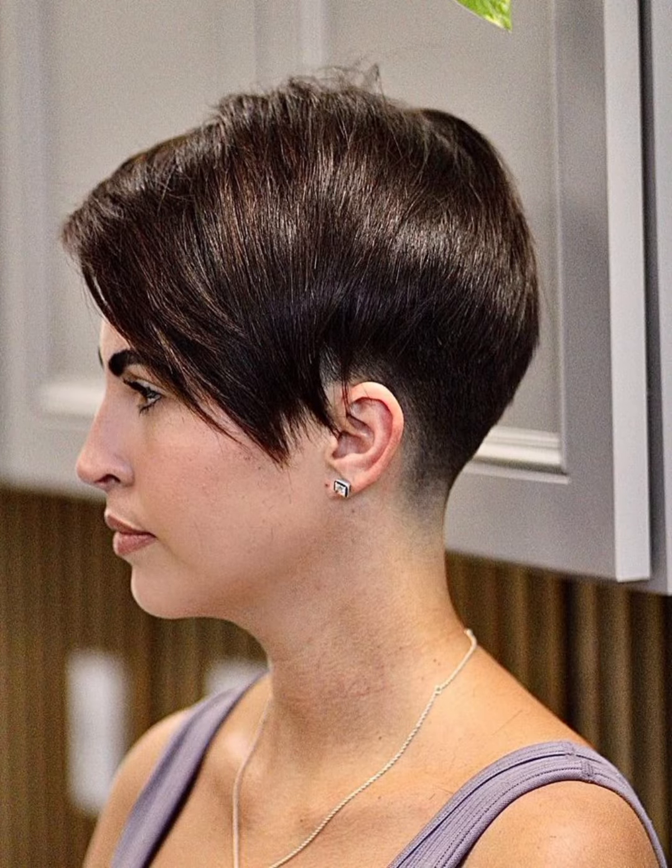Dear viewers, if you are looking for a new and trendy hair color idea then this video will help you a lot in choosing a stylish and trendy hair color for your beautiful hair. In this video you will see very amazing golden, silver, and black pixie haircuts and hairstyles. So viewers, take care and keep visiting my YouTube channel for more updates.